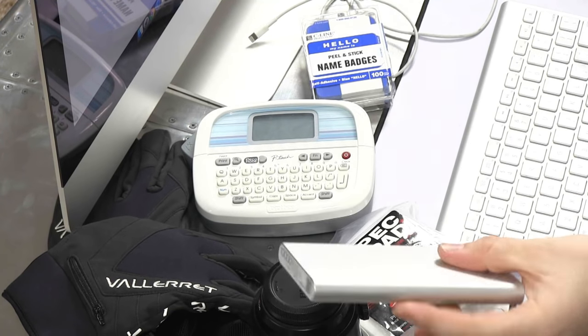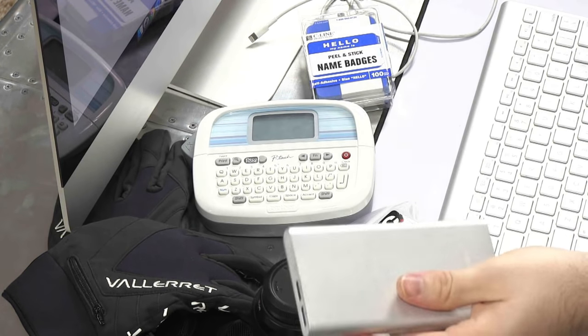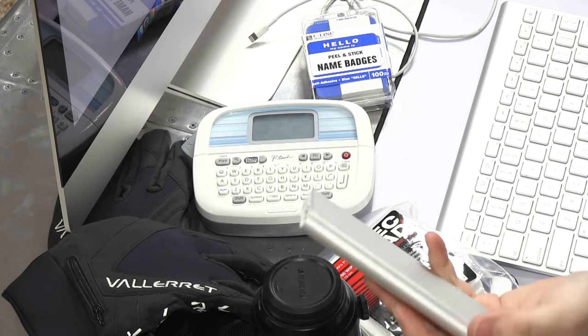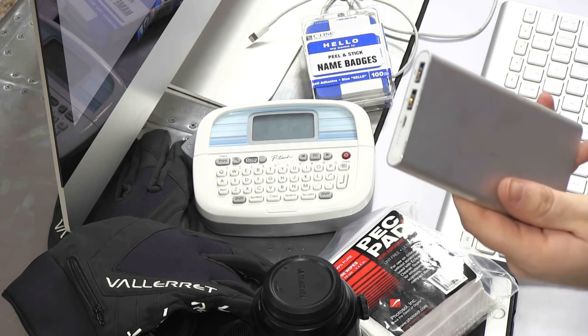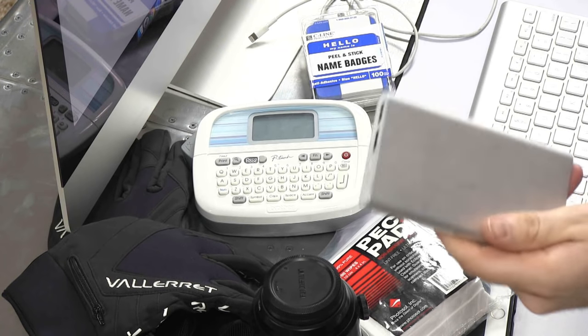The next item is an external battery. Obviously it'll power your phone when you're out shooting, which is a safety thing. But also, increasingly cameras allow you to charge via a micro USB port. If you have an external battery, you could charge your camera in the field. Some Sony cameras have this feature, and I wish every camera had it.